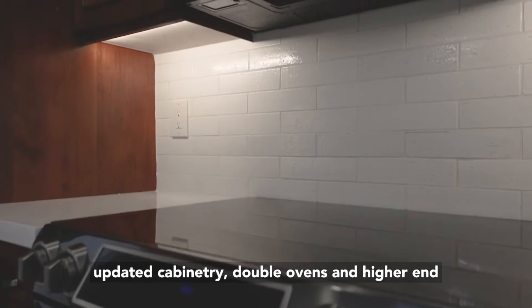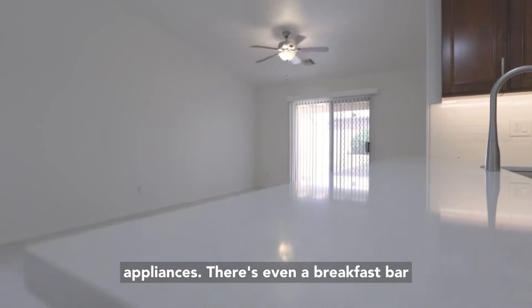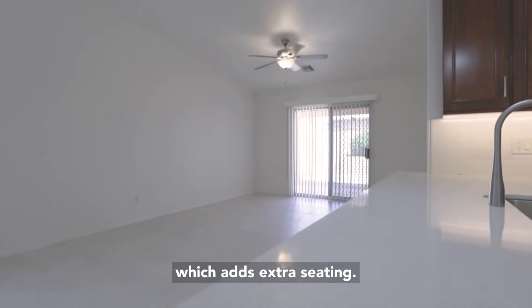updated cabinetry, double ovens, and higher-end appliances. There's even a breakfast bar which adds extra seating.